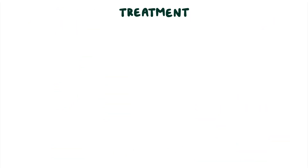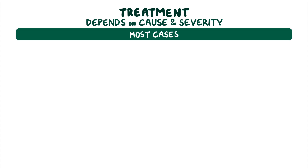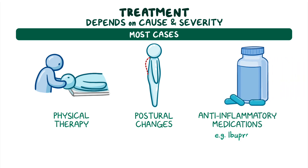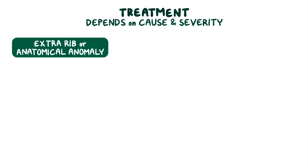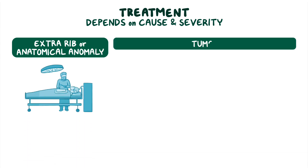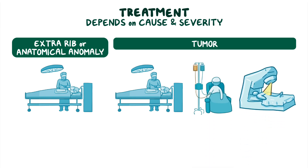Treatment for thoracic outlet syndrome depends on the underlying cause and severity of the condition. In most cases, treatment involves a combination of physical therapy, postural changes, and anti-inflammatory medications like ibuprofen to help decrease swelling and manage pain. In cases where compression is caused by an extra rib or other anatomical anomaly, surgery may be necessary to relieve the symptoms. And if a tumor is causing compression, surgery, chemotherapy, or radiotherapy may be indicated.